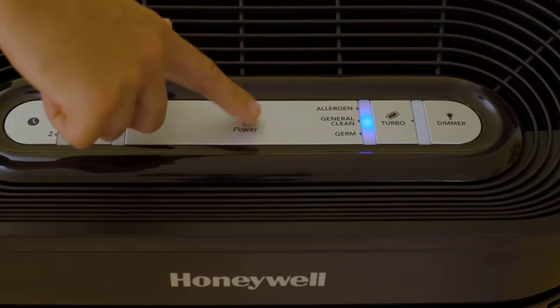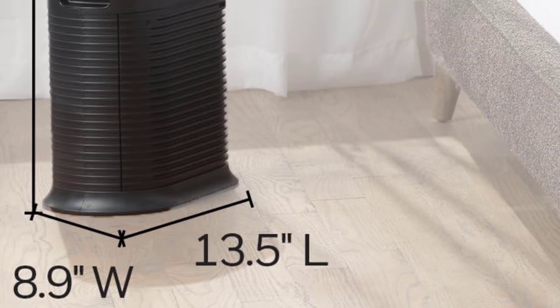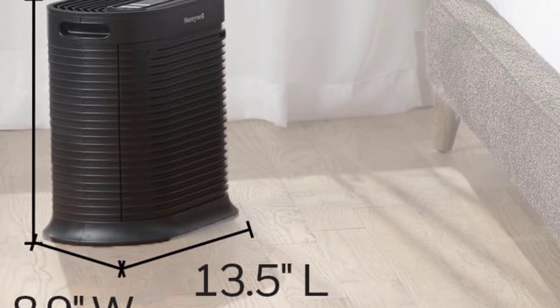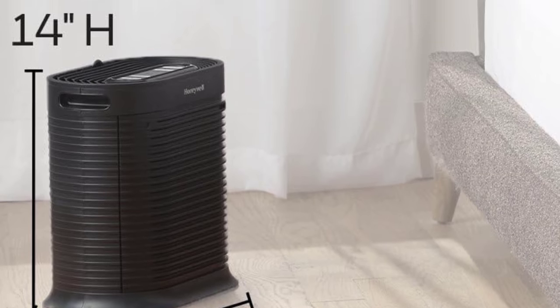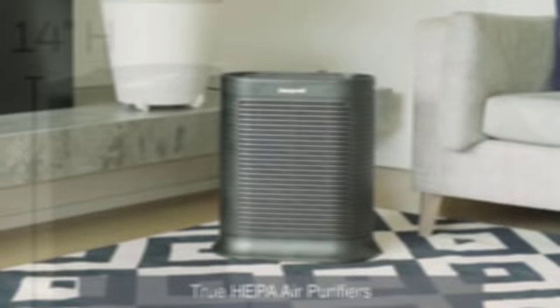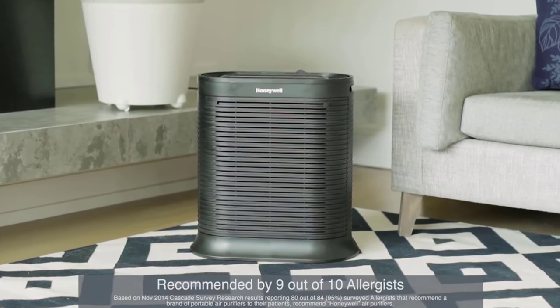First impressions matter, and the HPA 100 doesn't disappoint in the looks department. The sleek black design seamlessly blends into any room, adding a touch of modern elegance. But it's not just about looks — this machine is built to last. It's sturdy, well-made, and built with quality in mind, assuring you that your investment is worthwhile.